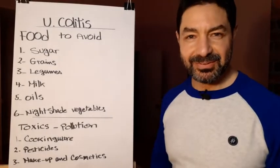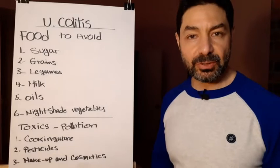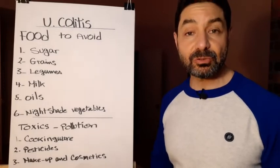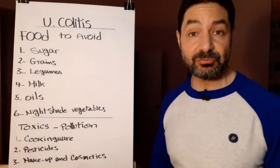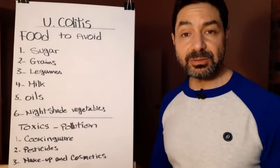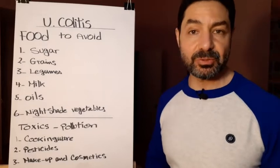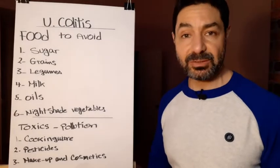Hi everyone, Sam is here. I promised you in my last video that I'm going to speak about the correlation between body weight and hormones. But lately I got a lot of messages asking about the convenient diet for ulcerative colitis disease. So I find there is a priority to speak about that subject today, and in my next video I'm going to speak about hormones and body weight.